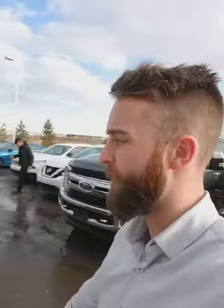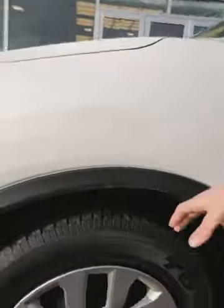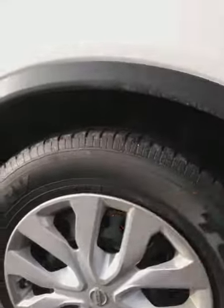Being a 2014 with low kilometers, there's still some powertrain warranty left. You have what looks like brand new tires on here — tons of tread. I can tell because it's still got the little hairs on the tires.